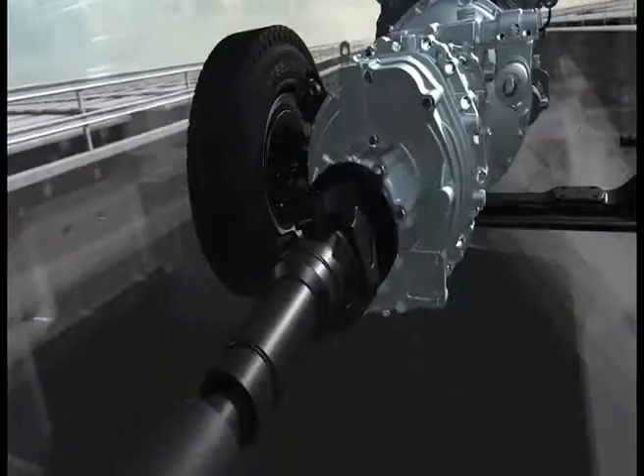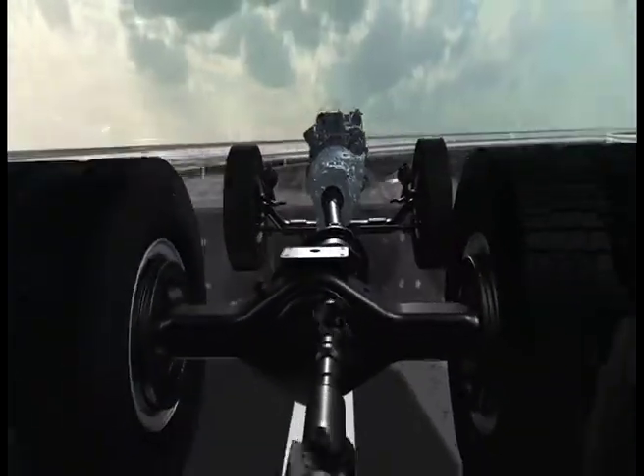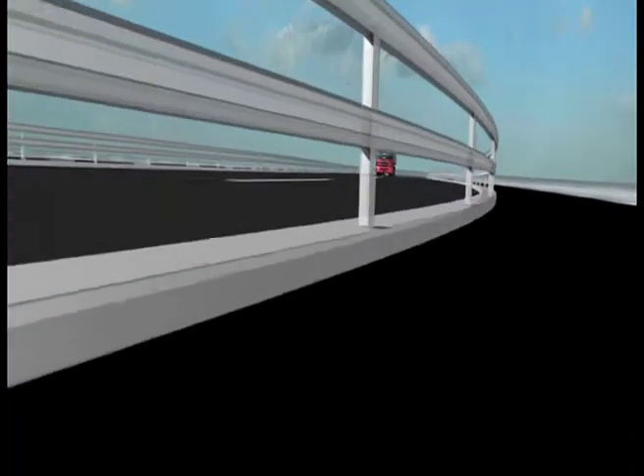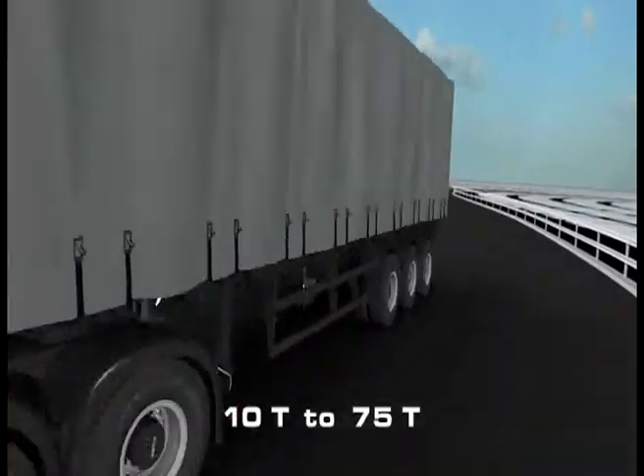With the most uniquely designed, durable, reliable and sturdy powertrain, it carries heavy loads quickly and conveniently. It is available in gross capacities of 10 tons to 75 tons.